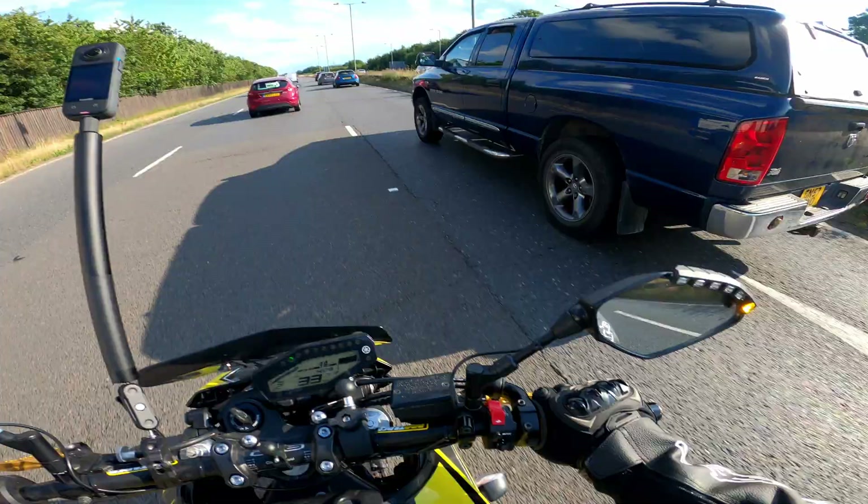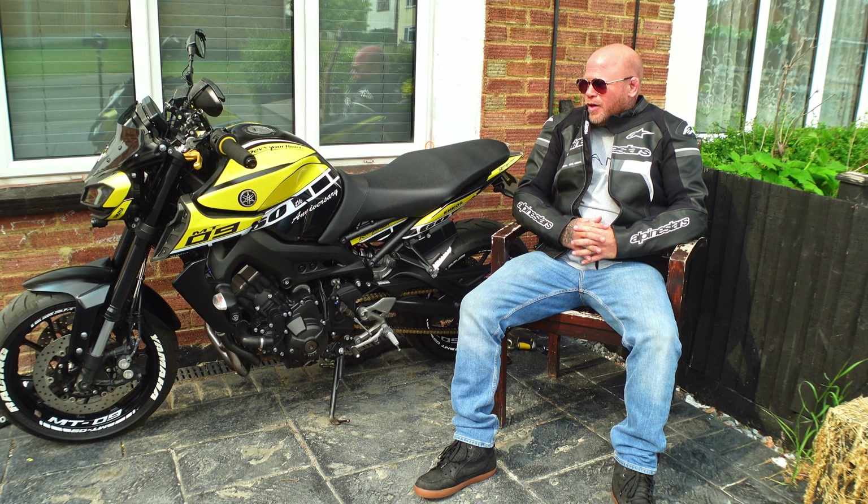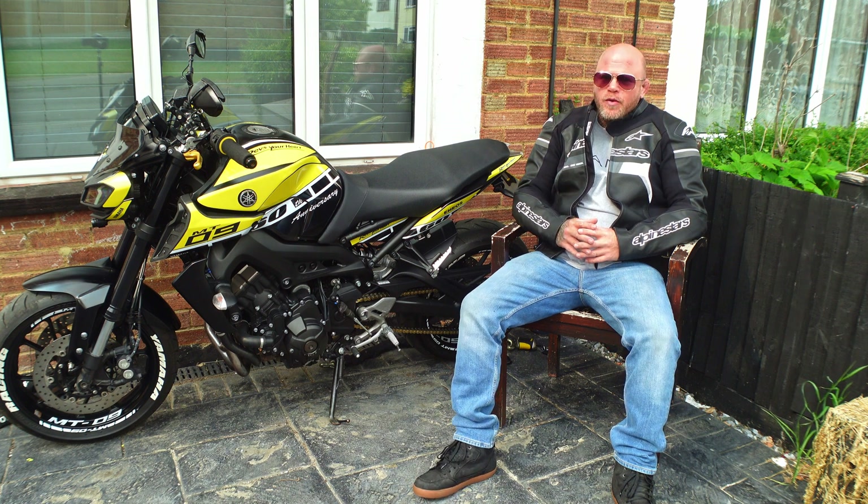I nearly pulled out in front of that pickup truck then. Guys, I've got fitted to the bike what I believe is one of the best safety features anyone with a motorbike can buy. We all know we spend a fortune on our bikes — on levers, boots, clothing, and accessories — but this product is definitely worth your money.